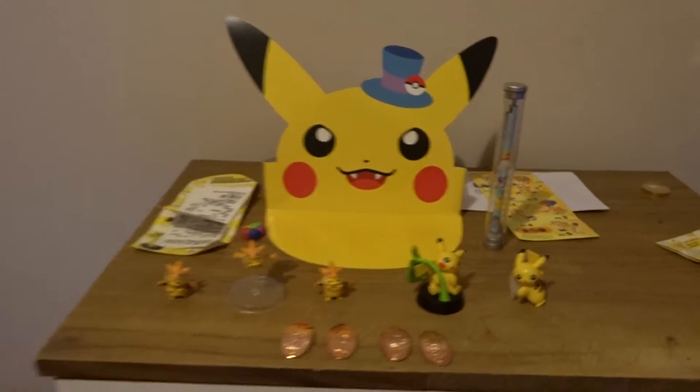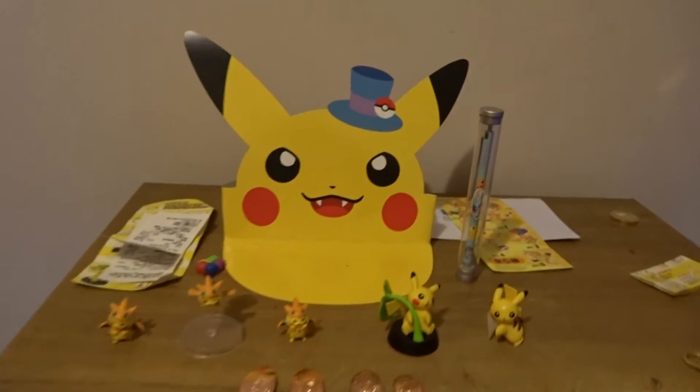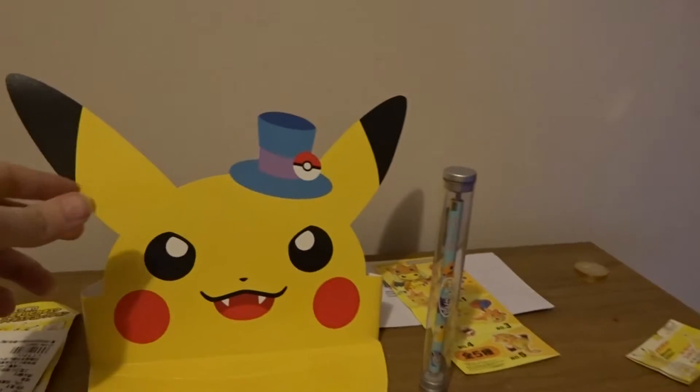Hey there guys, I thought I'd do a video just showing some of the stuff that I got from when I was in Japan. This little thing here is a hat that I got when I was in Japan. It's a bit big for my head but it's really cool.